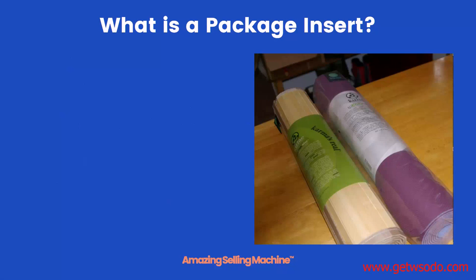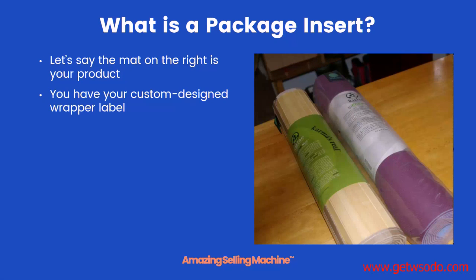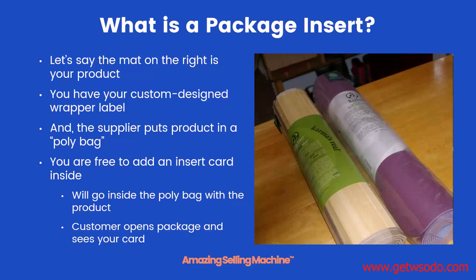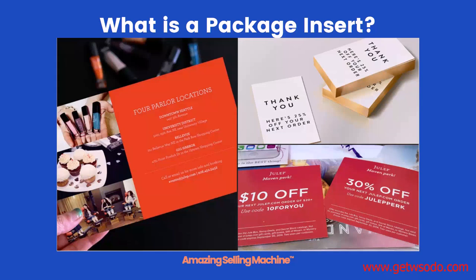If you're not familiar with package inserts, take a look at the picture on the right. Let's imagine that a mat is the product you're selling. You have your own custom design label wrapped around it and the supplier puts the entire product in a poly bag. You're free to add an insert card or anything you want on the inside — it goes inside the poly bag right with the product, and when the customer opens up the package they see and read your card. Here are some good examples of inserts you might see — they can be anywhere from business card size up to postcard or even bigger.